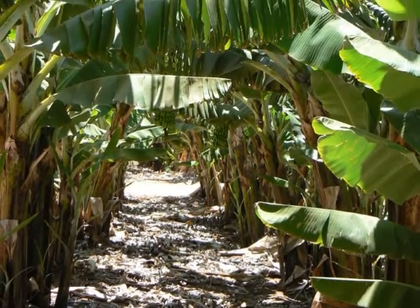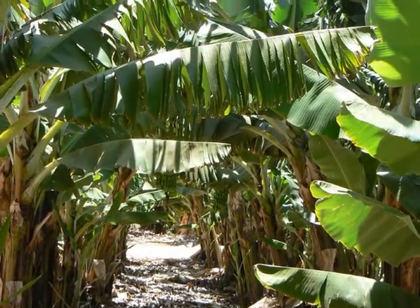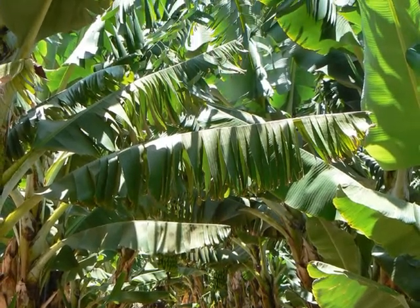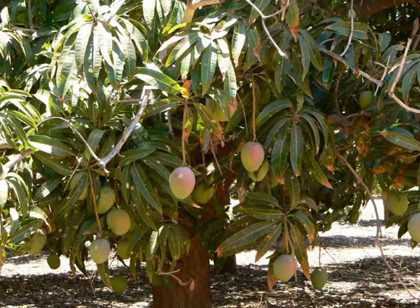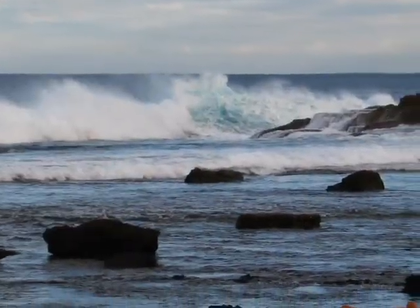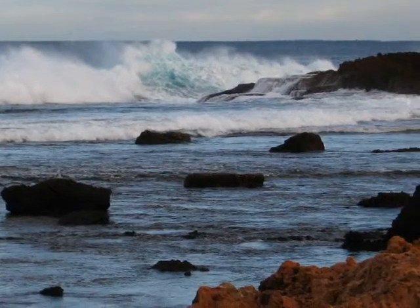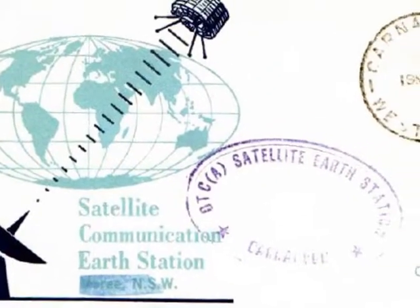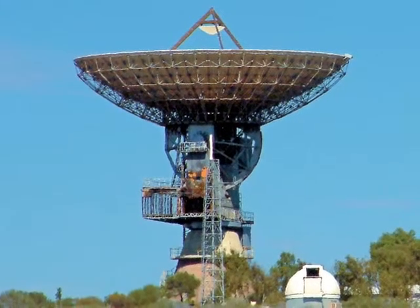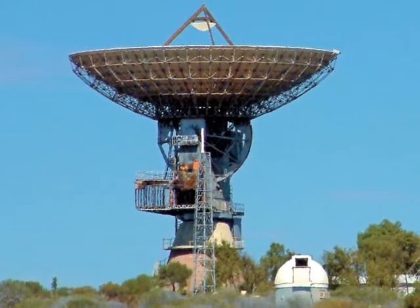Bananas are a major export of Carnarvon. In fact, there's a 10-meter banana constructed at the entrance to Carnarvon. Other tropical fruit are also grown, such as mangoes. There's an immense tide at Carnarvon and a rugged sea coastline. One of the things that caught my fancy was the OTC dish, a 30-meter diameter reflector that was used during the space program to communicate with the Apollo moon mission. It's still there, but it's been retired for quite a number of years and is in disrepair.